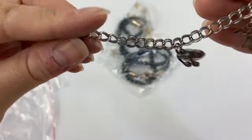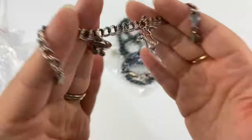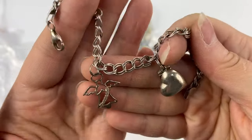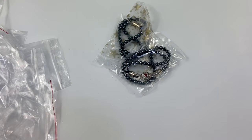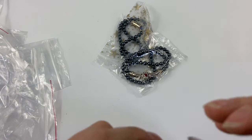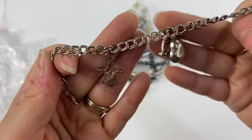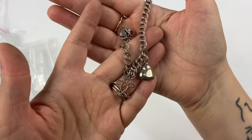Then I grabbed this little sterling charm bracelet. I don't have a whole lot of luck with sterling charm bracelets, but I still can't leave them behind anyway. There are a couple of sterling charms on here — a little angel and a little heart with a music note. Sometimes I'll just make lots and put all the charm bracelets and a bunch of charms together and sell them as a lot.